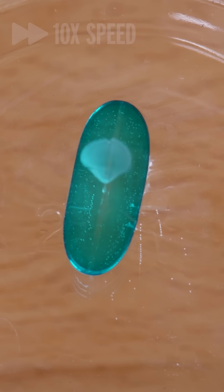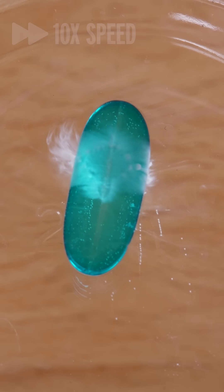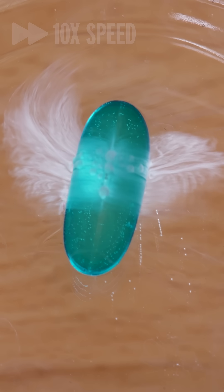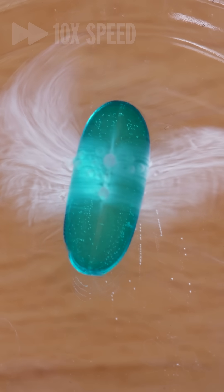Then water enters the gelatin, which causes it to soften and swell, which splits the seam of the soft gel, and this white stuff just slowly spills out.